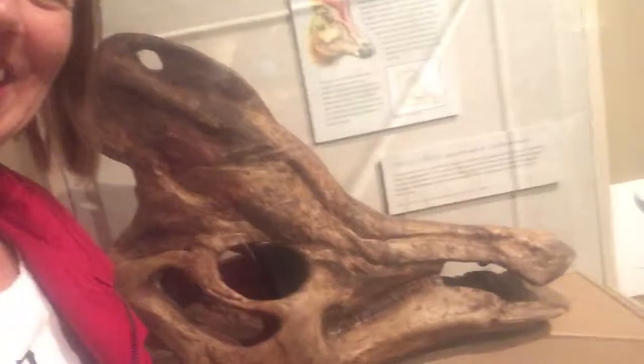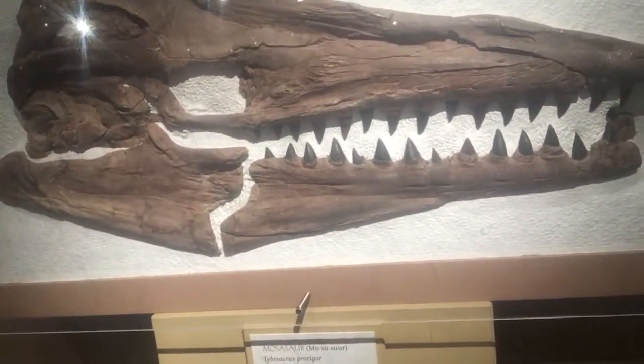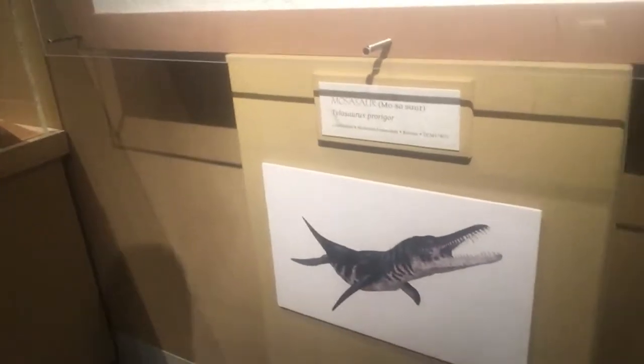Can you guys do it? Alright, who's next? Oh, look at this guy — he's known as a mosasaur. Look, he kind of looks like a shark. Maybe he was the great-great-great-great grandfather of a shark.